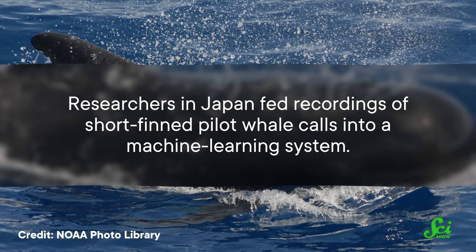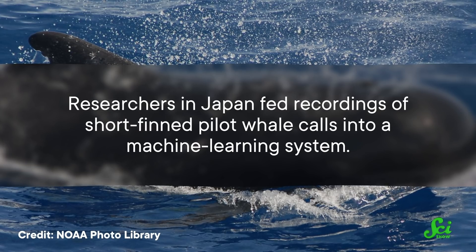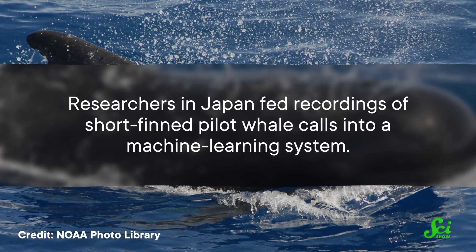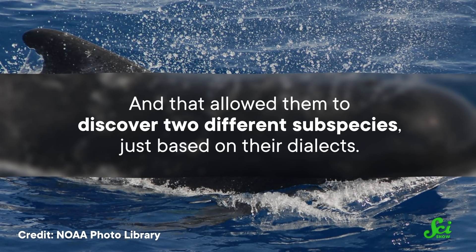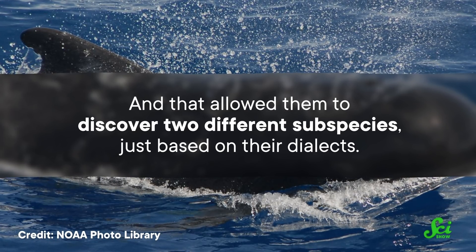Being able to study animals based on remote audio also comes in handy when getting enough genetic samples in the wild is pretty much impossible. Researchers in Japan fed recordings of short-finned pilot whale calls into a machine learning system, and that allowed them to discover two different subspecies just based on their dialects.